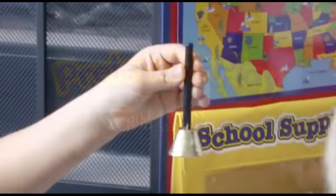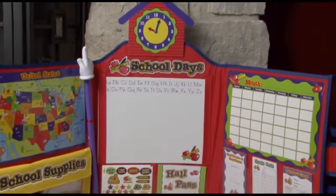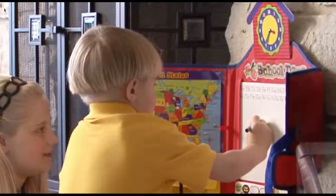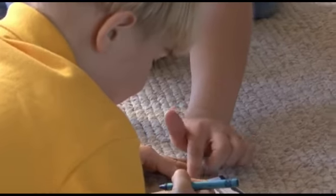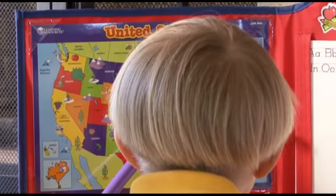School's in session with the Pretend and Play School Set from Learning Resources, with all the supplies little teachers need to get ready for school and have fun with friends. Children can use the same tools their teachers do while practicing their letters and numbers, exploring the world, and expanding their minds.